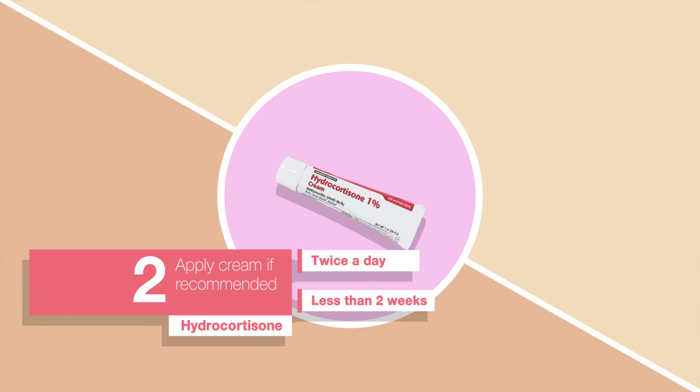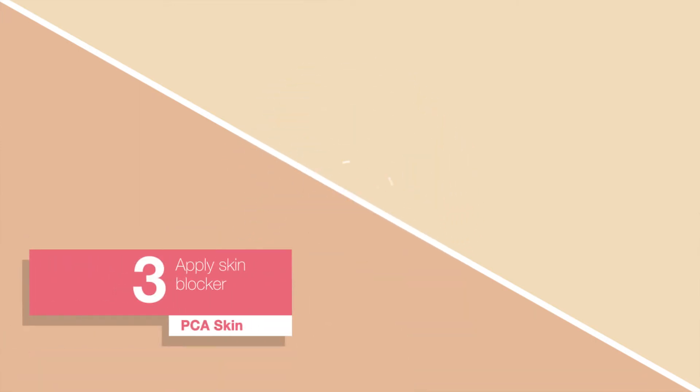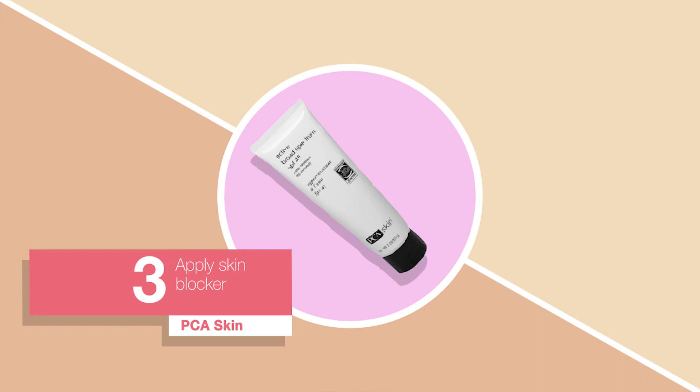Apply the steroid for no more than two weeks. And lastly, protect yourself from the sun using a physical blocker such as PCA Sheer Tint. If you follow these steps correctly, your retinoid dermatitis should be resolved within a few days.